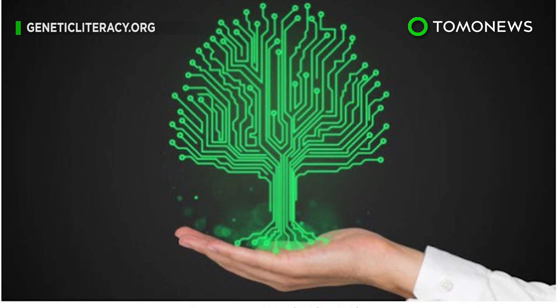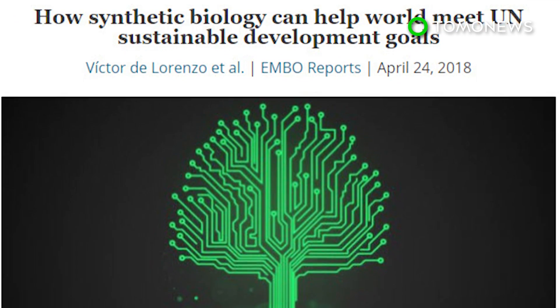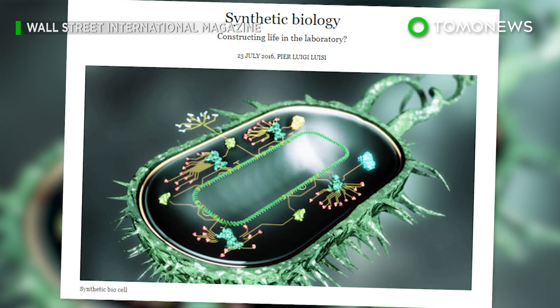Scientists will now move forward with clinical trials on people with PKU. Initial results should be available next year.